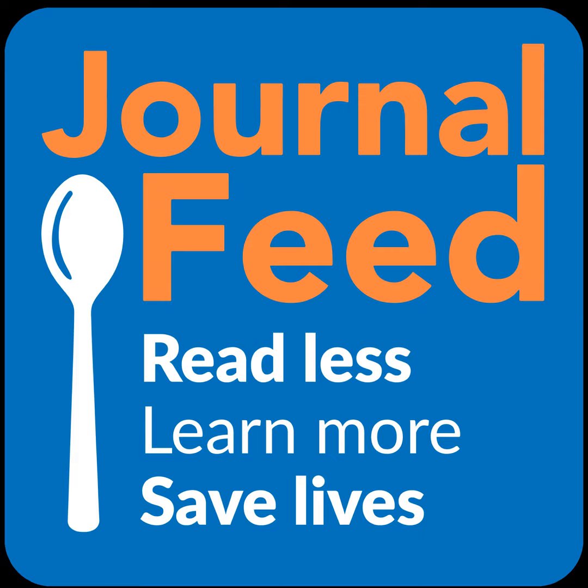Links to all the articles summarized can be found at journalfeed.org, where the newsletter is the best way to make the podcast into a bite-sized nugget of spaced repetition. If you're feeling like you're missing out and would like to hear more podcasts or get access to the blog, please come join us in the members feed. Our goal is for you to read less, learn more, and save lives — one spoonful at a time. Thank you.